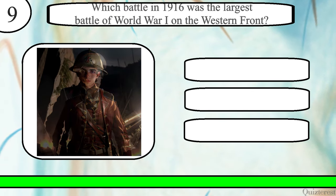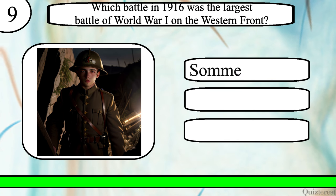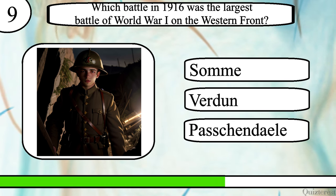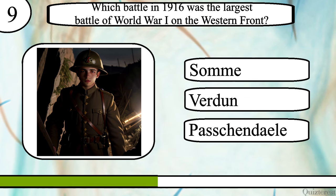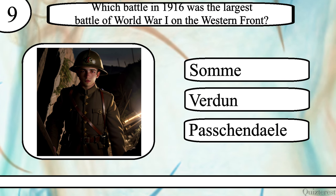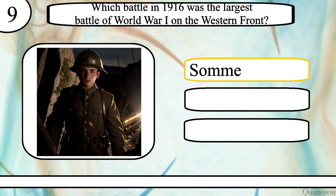Question 9. Which battle in 1916 was the largest battle of World War I on the Western Front? The Battle of the Somme, Verdun, or Passchendaele? The correct answer is the Battle of the Somme.